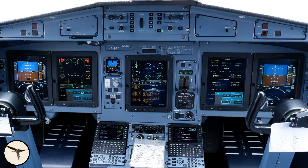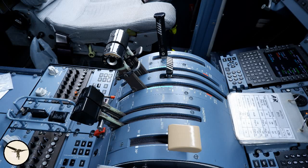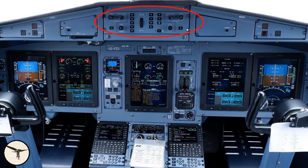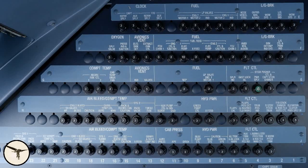In the middle, we find the EWD, the engine warning display. The upper part shows primary engine parameters, trims, flaps, time, fuel on board, and the gross weight of the aircraft. The lower part is used by the flight warning system and electronic checklists. The pedestal has controls for the FMS and the display units. The glare shield has a new control panel for the autopilot. The overhead panel and the circuit breaker panels are pretty much the same.